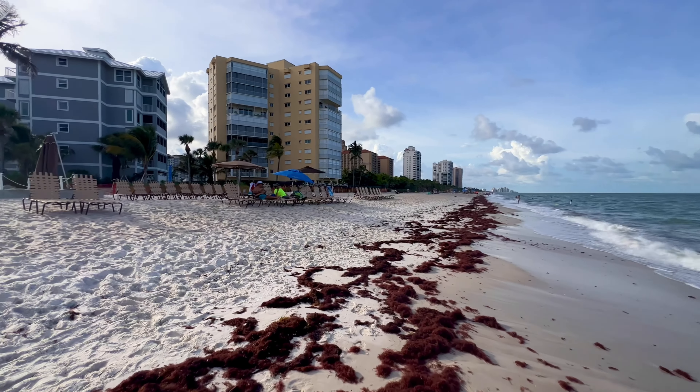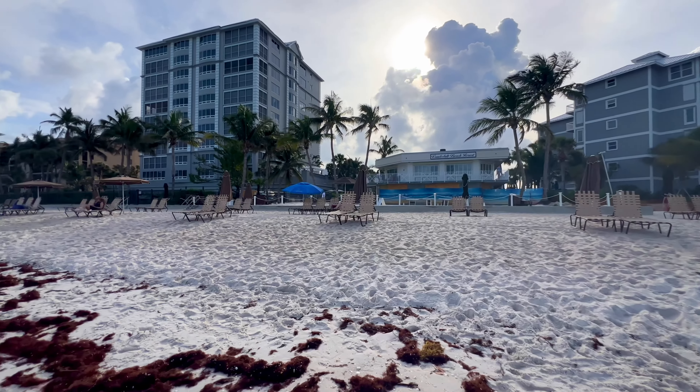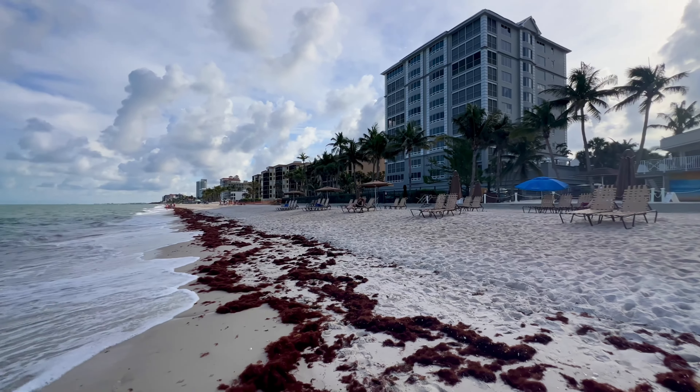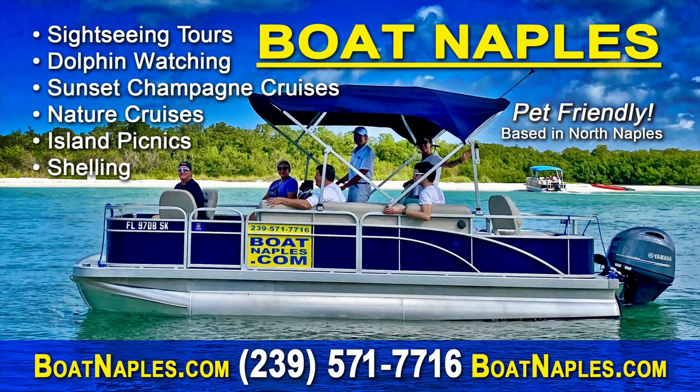Got a couple of umbrellas out — being optimistic here. Well, that's going to do it for this morning's beach report. Another quick shout-out to Boat Naples — BoatNaples.com. Check them out, make your reservations, check out all the awesome tours they have. Don't make your reservation online — give them a call, mention my name, and they'll take care of you. BoatNaples.com.